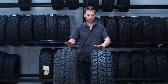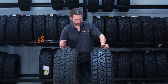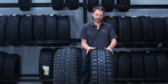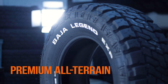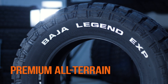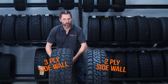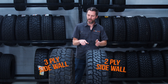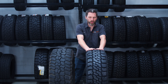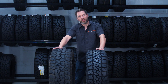Both of these are aggressive all-terrain tyres and they've both got significant gaps in their shoulders. But Mickey Thompson themselves say that the Baja Legend EXP is actually a premium tyre aimed at those who are going off-road but not expecting massive off-road durability. That's why this is a two-ply sidewall tyre while the Baja Boss AT is a three-ply sidewall tyre. The Legend EXP is going to be a more comfortable tyre on the road, while the Baja Boss AT is a little bit less comfortable — that's the trade-off for durability off-road.